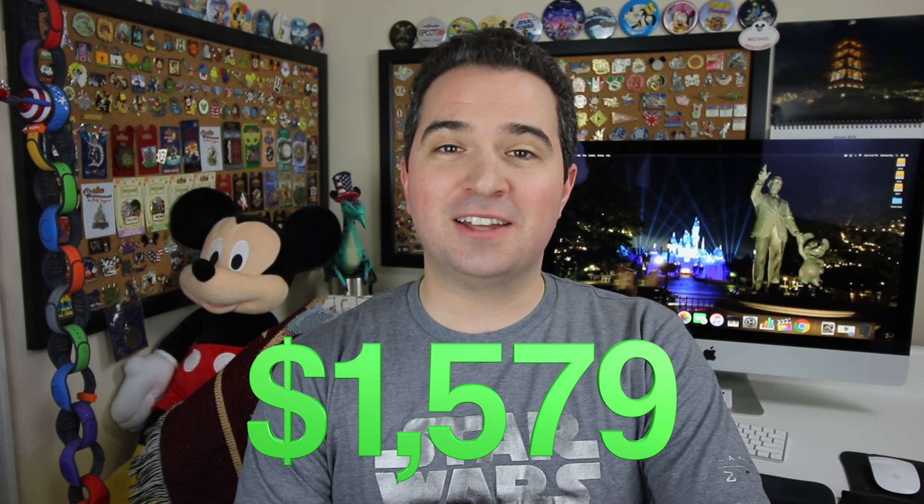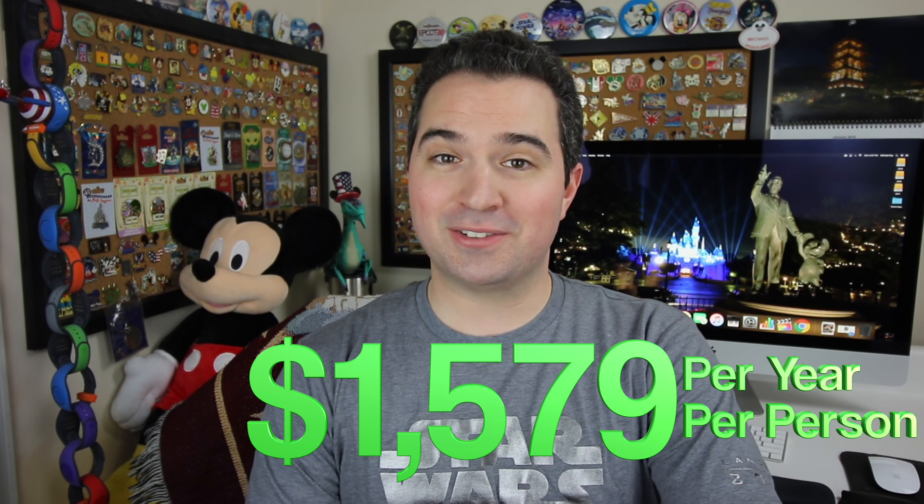It is a really inclusive annual pass to both parks. What is the cost of the Disney Premier Passport with 365-day access to all the parks across the United States? $1,579 per year per person. That is expensive, no doubt about it.